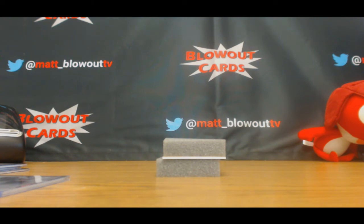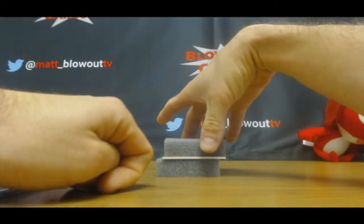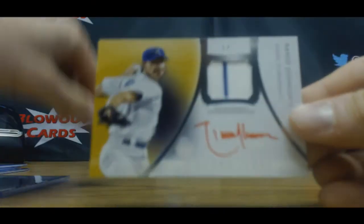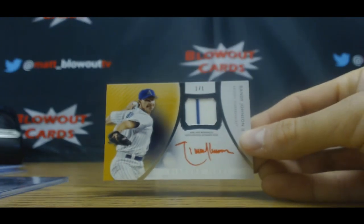Finish with the Gold Border, one of one — jersey autograph, Big Unit, Randy Johnson. One of one Randy Johnson. That's pretty cool.